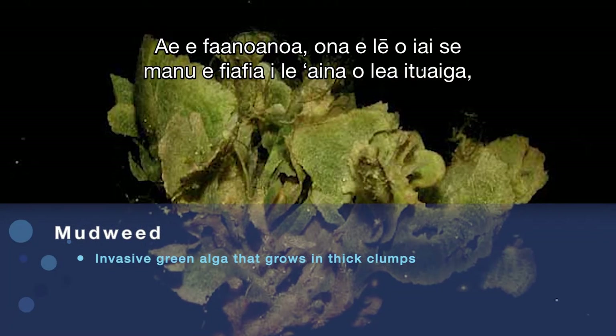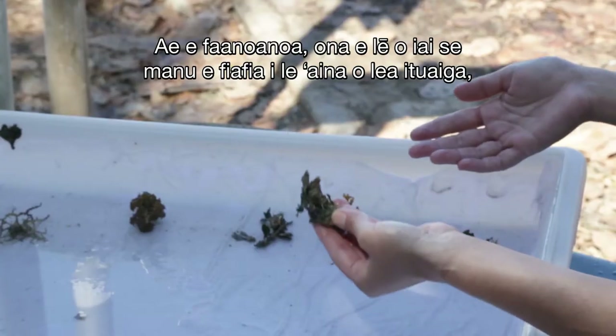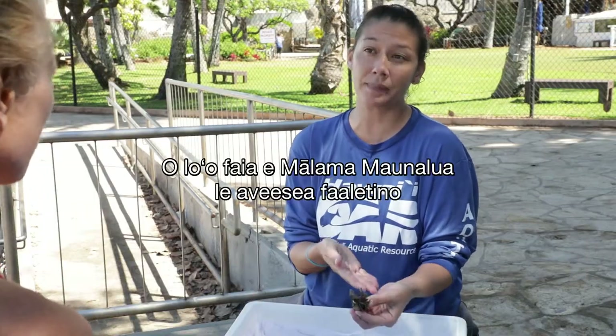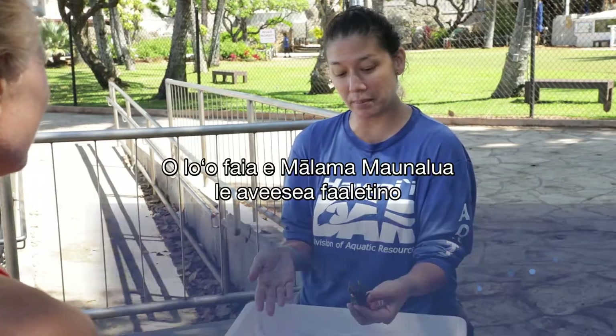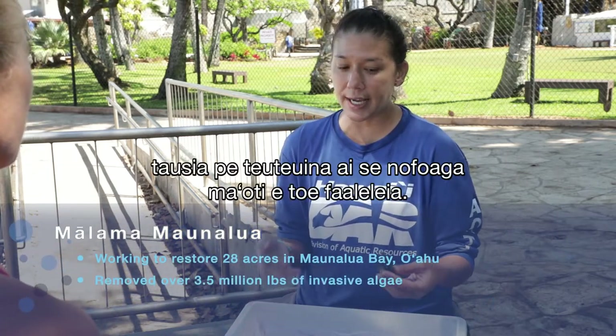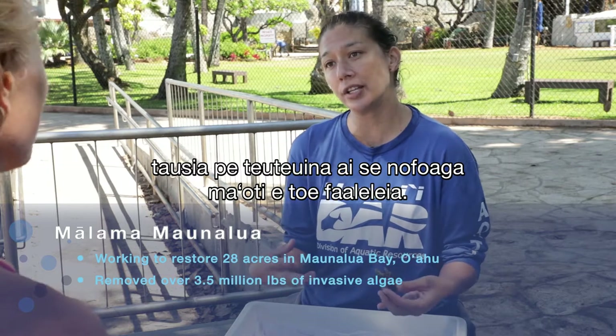In Mauna Lua Bay, Malama Mauna Lua is doing manual removal, and that could also be a way — just taking care of, gardening a certain area to restore it.